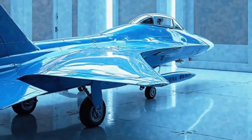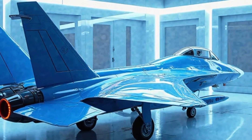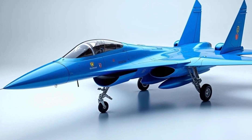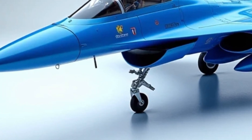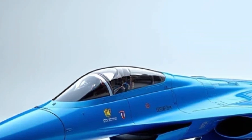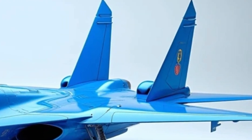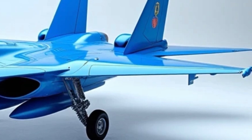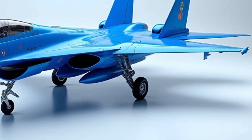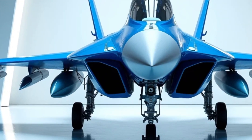The fuselage is slightly blended with the wings, allowing for better maneuverability and stability at high speeds. One of the most striking features of the Su-57 is its forward-swept air intakes, which enhance airflow efficiency while maintaining a reduced radar signature. The canopy is seamlessly integrated into the airframe, providing excellent visibility for the pilot while also contributing to stealth performance. The twin-engine design, housed within deep-engine nacelles, ensures that the aircraft remains agile and responsive in various combat scenarios.